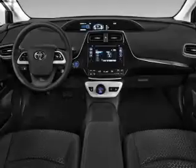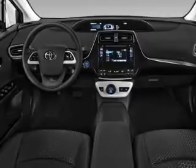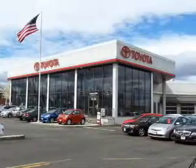Inside you'll find Bluetooth connectivity, an auxiliary input, steering wheel controls, push button start, automatic climate control, a backup camera, curtain head airbags, front airbags, side airbags, and side impact door beams.